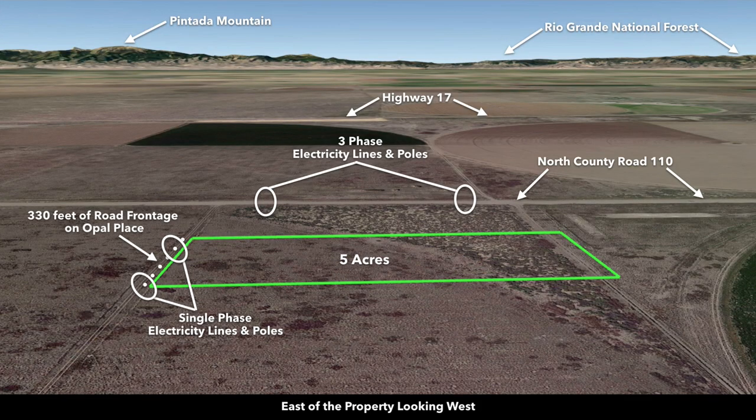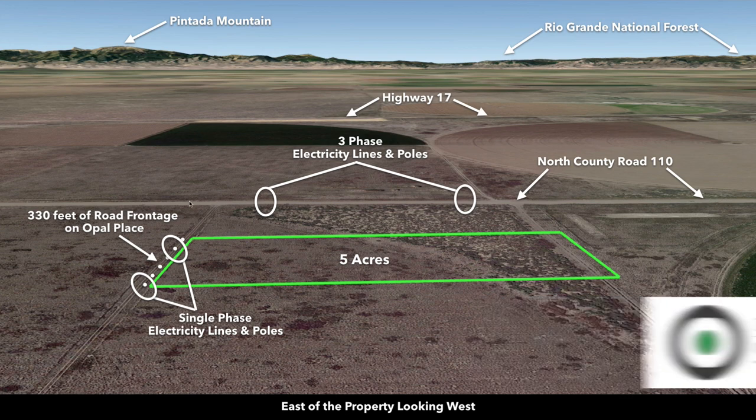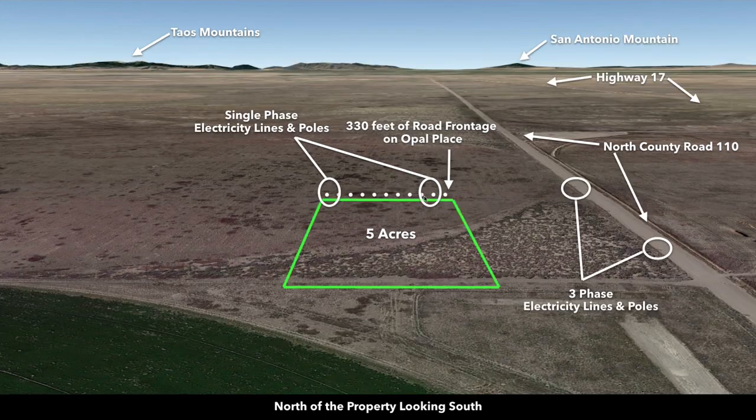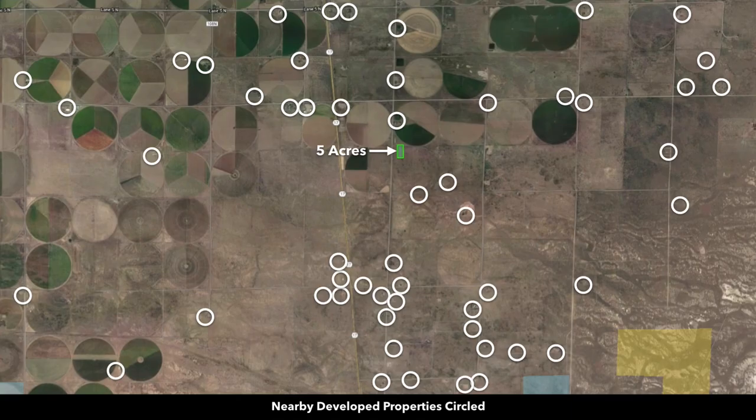Now we're east of the property looking west — there's the Rio Grande National Forest and the San Juan Mountain Range, the paved State Highway 17, and North County Road 110. These are single-phase electricity lines and poles along the property, but you also have three-phase electricity lines and poles along the county road. Now we're north of the property looking south — down here is the city of Alamosa, only about 15 minutes from the property. And now we're west of the property looking east — there's North County Road 110, Mount Lindsay, and Blanca Peak.